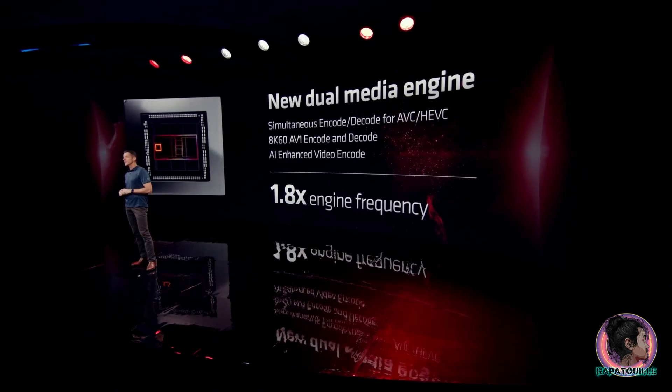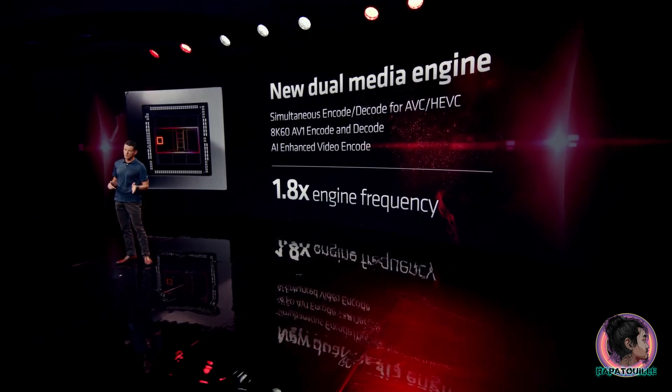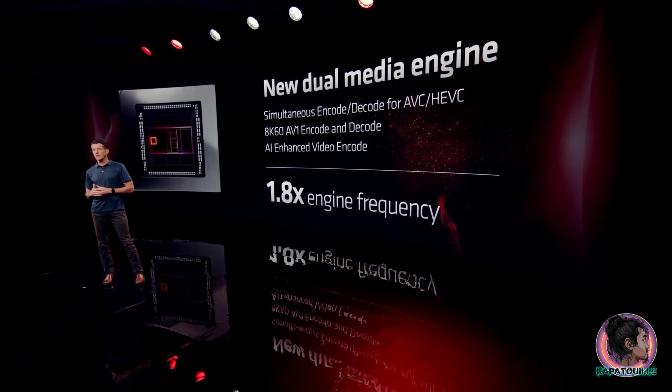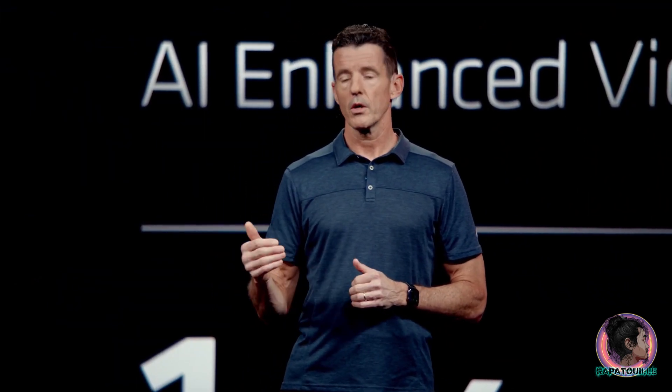In support of the latest media formats and standards, we have a new dual-media engine that supports two simultaneous encode or decode streams, up to 8K60, or AVC and HEVC. It supports AV1 encode and decode, while also leveraging AI enhancements to improve video encoding and conference quality.